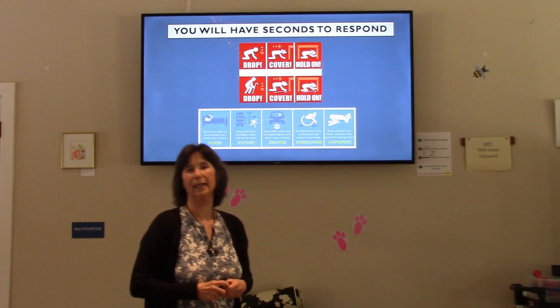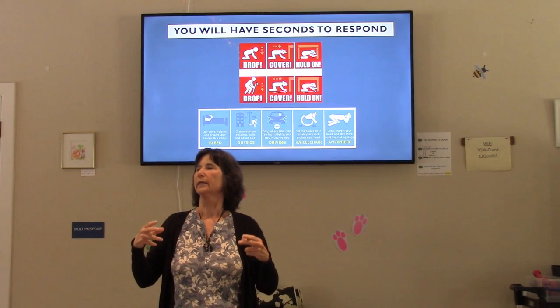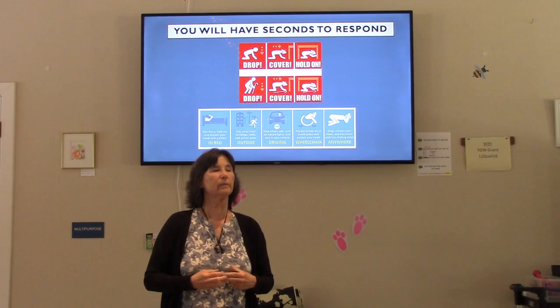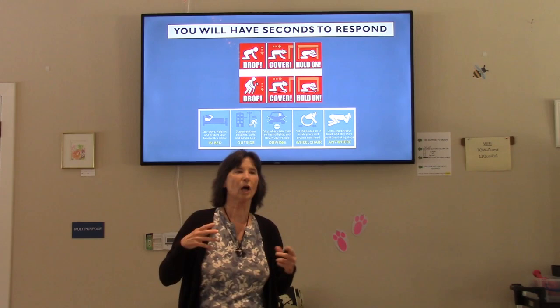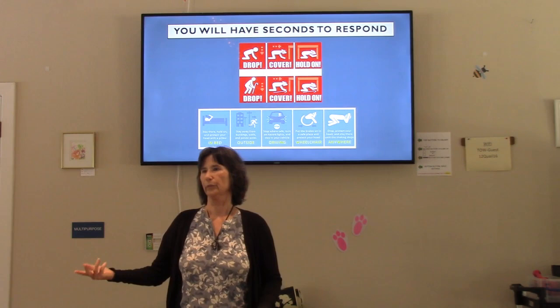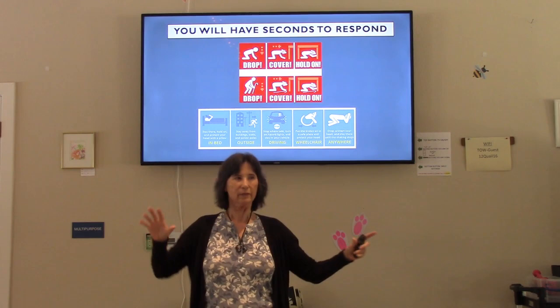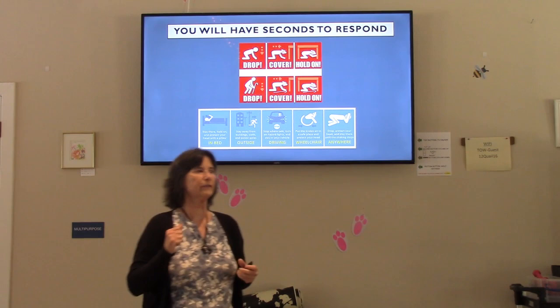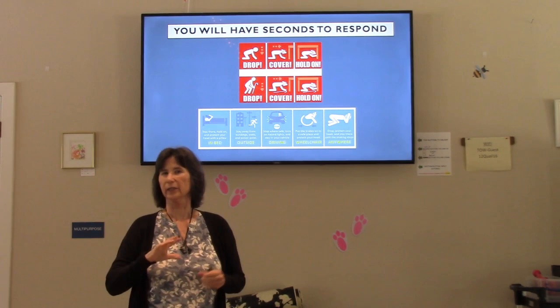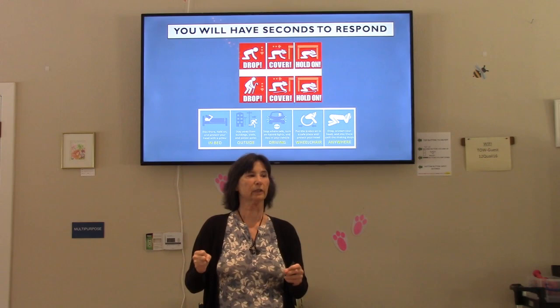When an earthquake happens, you have seconds to respond, and you need to respond where you are. Do not try to go to another room. Do not go outside — outside has more potential hazards than staying inside. In a strong earthquake, you're not going to be able to walk because everything's moving and you'll fall. If you have a table or desk, get underneath. It's drop, cover, hold on — get underneath and hold on to the legs so you move with the table.